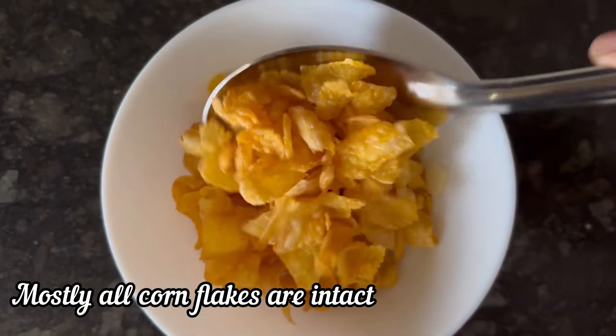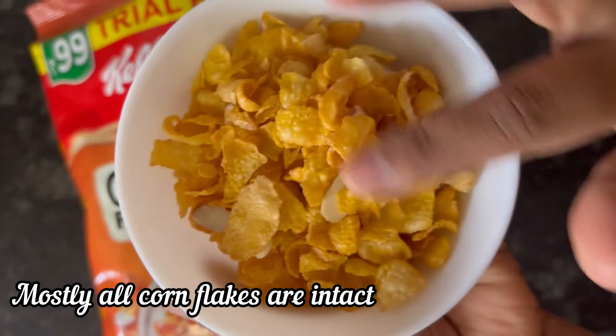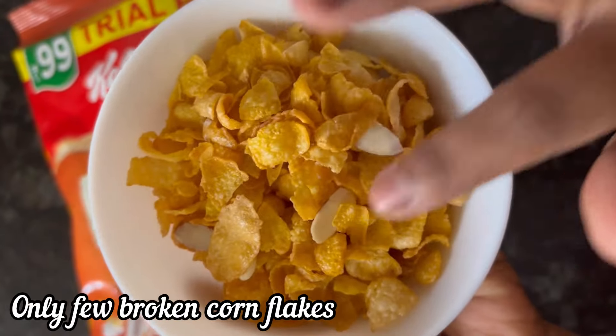Hi everyone, let's see the review and demo of Kellogg's Corn Flakes Real Almond and Honey — 168 gram pack, MRP is 99 rupees. These Kellogg's Corn Flakes, you can see the quality is really good. Most of the cornflakes are intact.